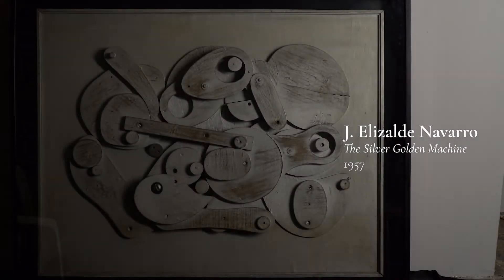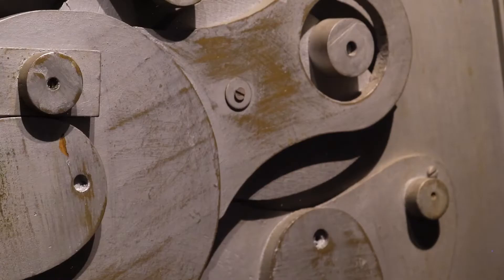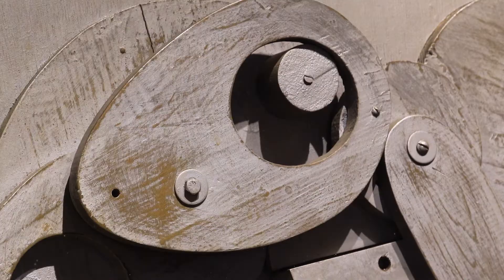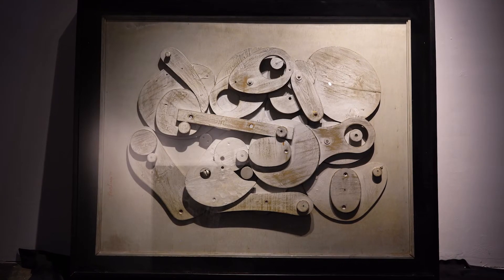Our third artist from that dazzling mid-century modern period would be Jeremias Jerry Elizalde Navarro. Elizalde Navarro's The Silver Golden Machine is made of shaped Norwegian pine. It looks like it's ready to kick into gear. Dated 1957, it has a companion piece — although a much later work — called Black Machine. Both reveal his interest, like clues, in both painting and sculpture.